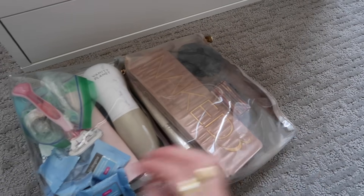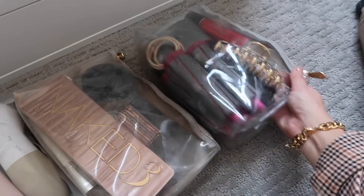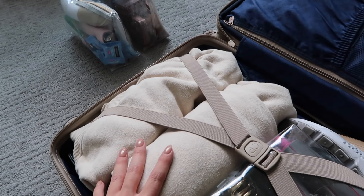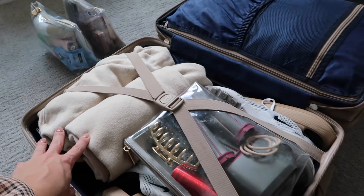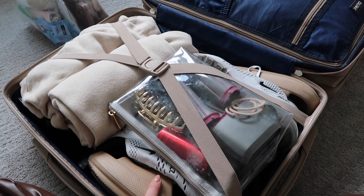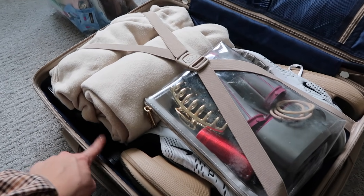I've got all my skincare packed, my makeup, and my hair products. On this side I have my sweatsuit set, and I put my Dyson Airwrap in with the hair products. I also have my Air Max 270s and the slide sandals and my block heels.